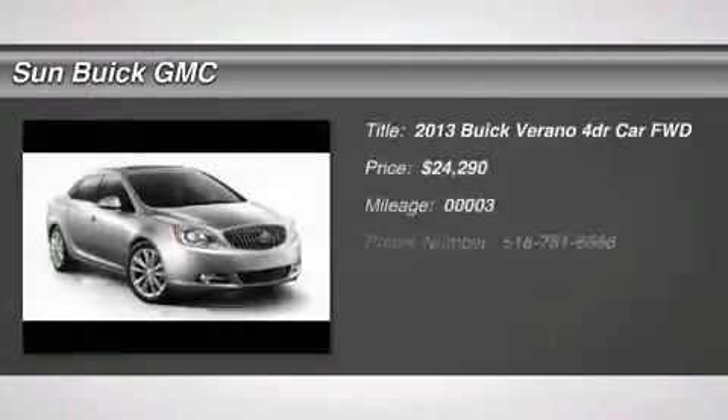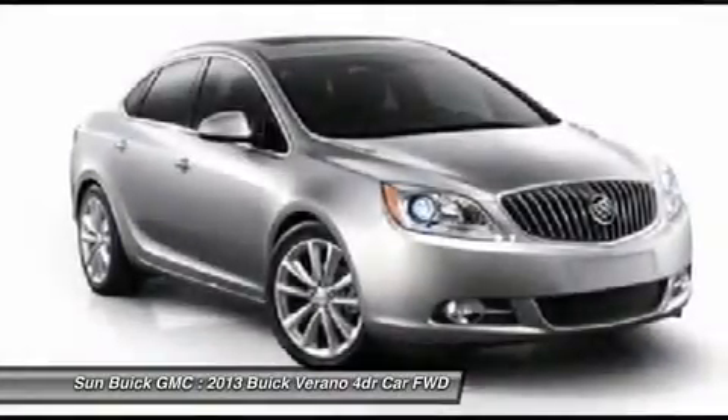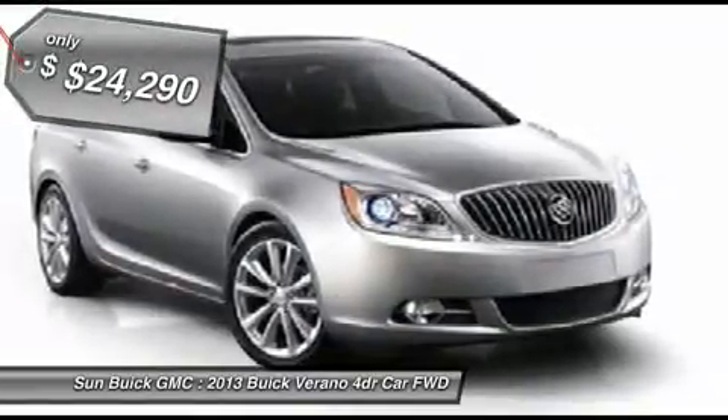The 2013 Buick Verano is a compact car built on the Delta II platform, designed and built from the ground up with the idea of it being a Buick, and is priced below $25,000.